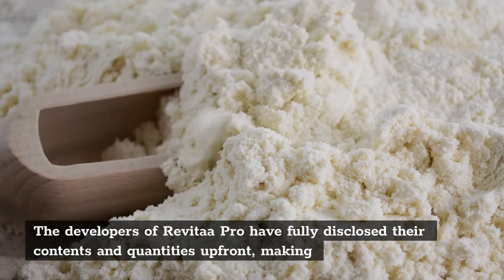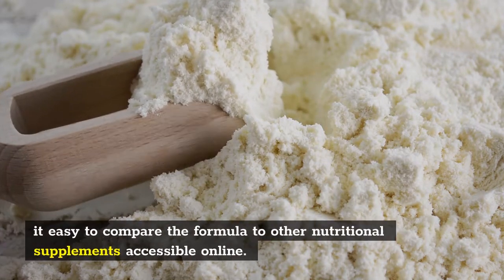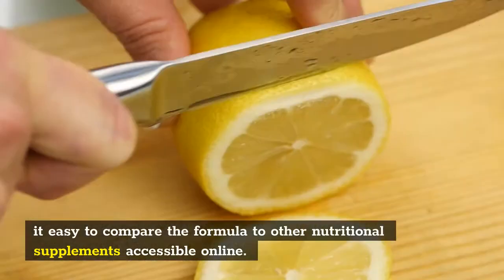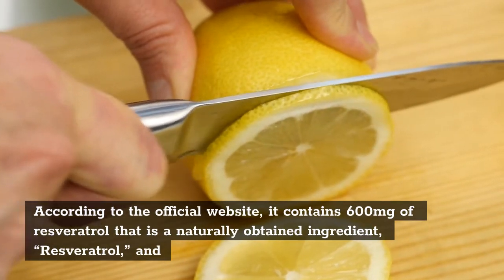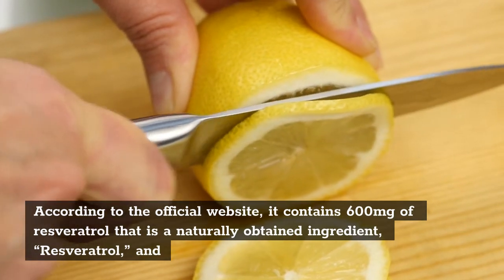Why is resveratrol so good? This is because of the following functions. Resveratrol is claimed to reduce blood pressure because of its antioxidant effects. In addition, it dilates blood vessels and allows blood to flow freely, lowering blood pressure.